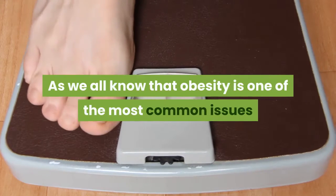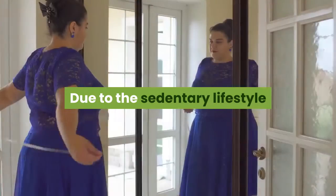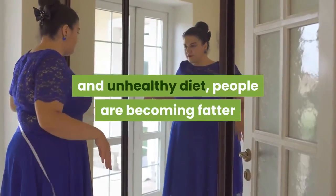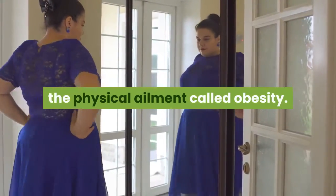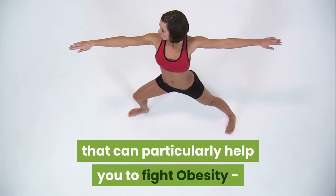Obesity is one of the most common issues that people experience these days. Due to sedentary lifestyle and unhealthy diet, people are becoming fatter and suffering from a serious physical ailment called obesity. Here are the top 5 yoga poses that can particularly help you fight obesity.